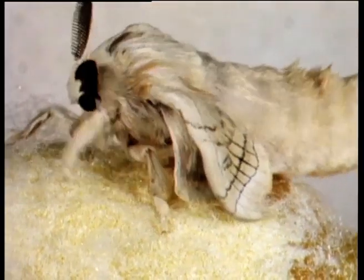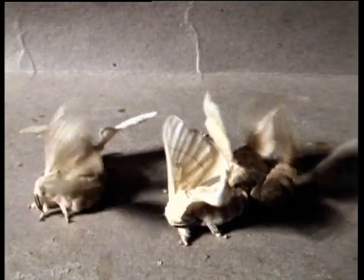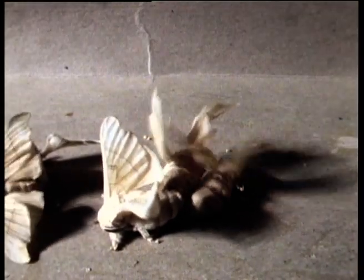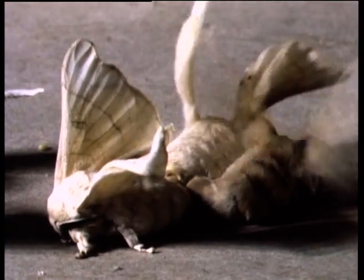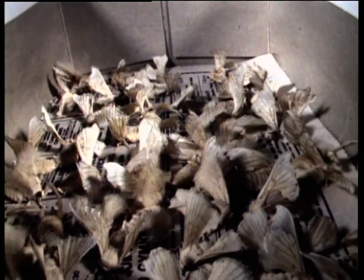Mating occurs in the unromantic confines of a cardboard box, often in some enthusiast's airing cupboard. The silk farm sells eggs to people who want to try their hand at rearing their own silk moths. Scientists have studied the breeding behaviour of these ungainly moths to discover valuable information about the breeding of moths in general.